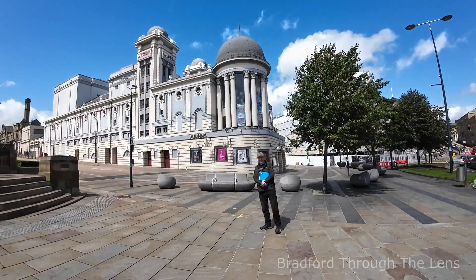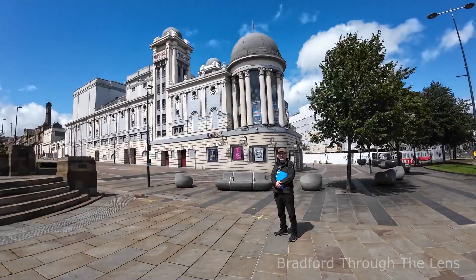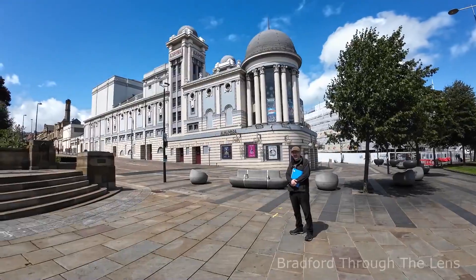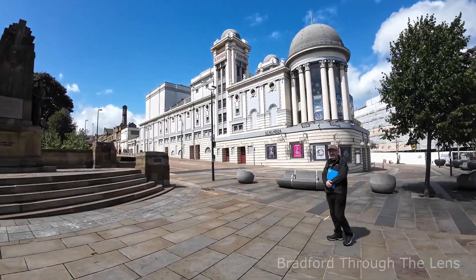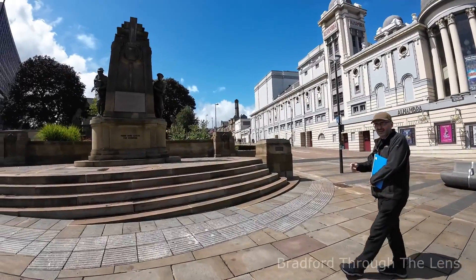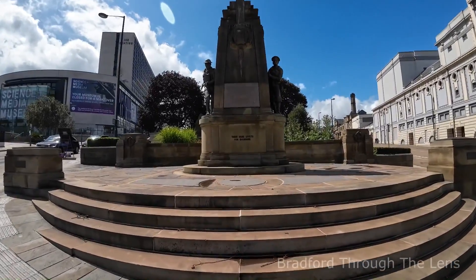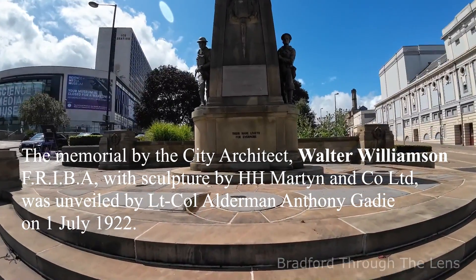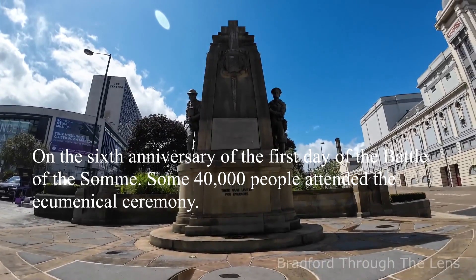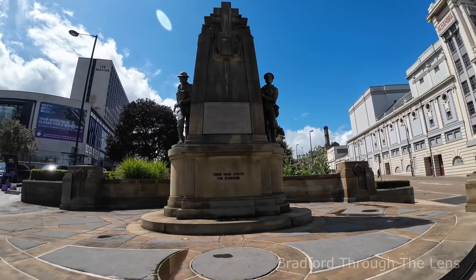We've just left Walter where he's buried and now we're going to show you one of his major achievements in the city. You might recognize the Alhambra behind us, and as I walk along you can see to the side of us here the Bradford War Memorial, or Cenotaph, designed by Walter Williamson. The man you've just seen in the graveyard — this is one of his major projects.